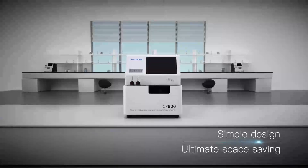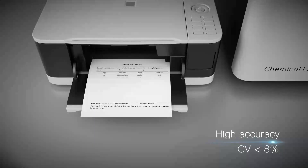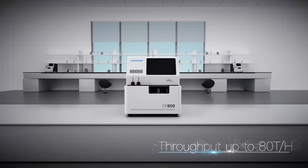Simple design, ultimate space saving, intelligent operation, easy consumables control, high accuracy with CV less than 8%, multiplex testing with more than 50 test items, and throughput up to 80 tests per hour.